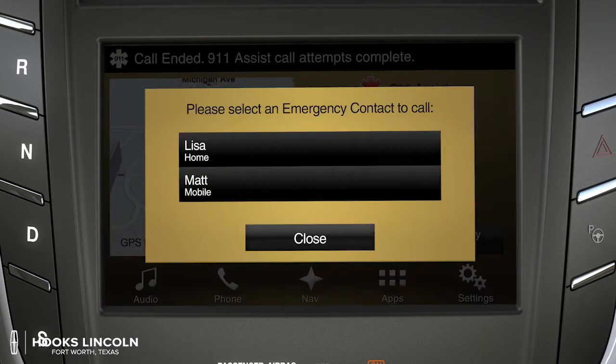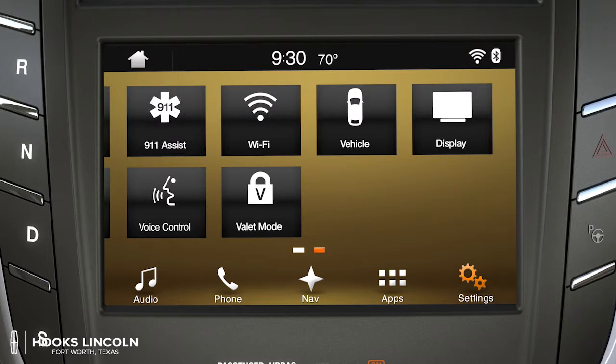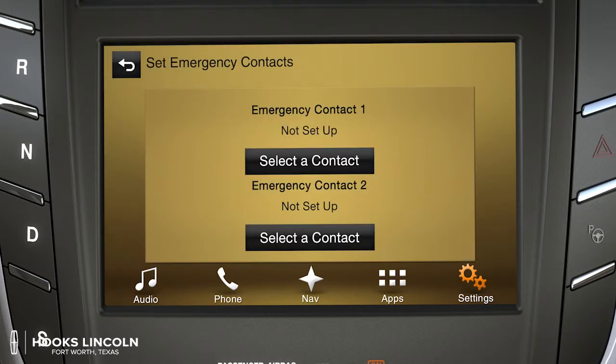You can also choose two in case of emergency, or ICE contacts, for you or an emergency responder to have quick access to once the emergency call is ended. To do that, go to settings, swipe the screen left, and touch the 911 tile. Then set emergency contacts.